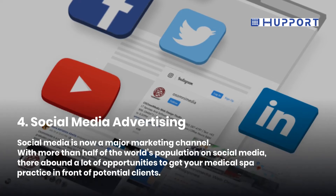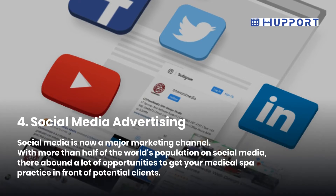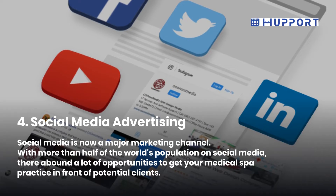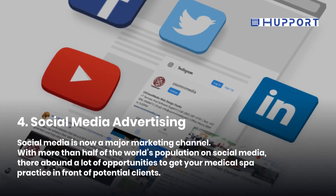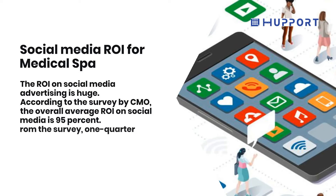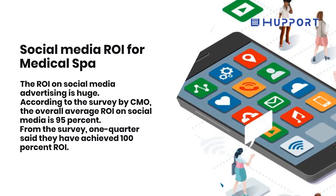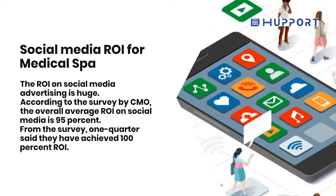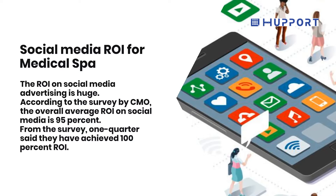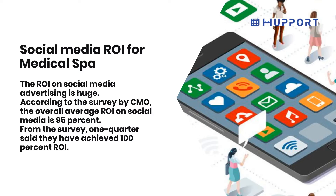Fourth, Social Media Advertising. Social media is now a major marketing channel with more than half of the world's population on social media. There are a lot of opportunities to get your medical spa practice in front of potential clients. The return on investment on social media advertising is huge. According to a survey by CMO, the overall average return on investment on social media is 95%, and one quarter of respondents said they achieved 100% return on investment.